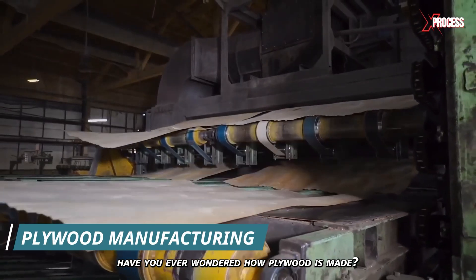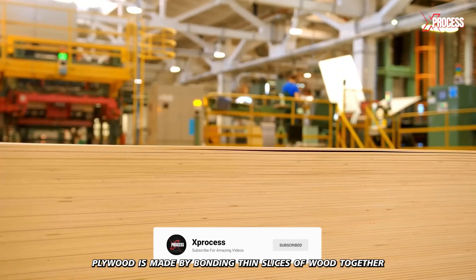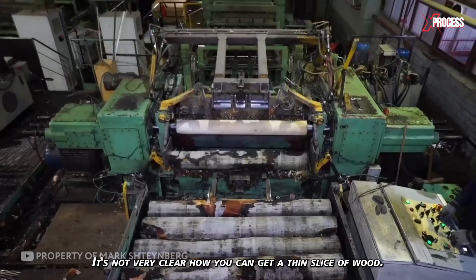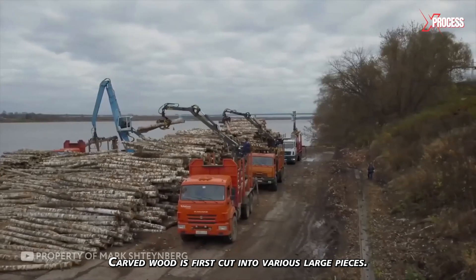Have you ever wondered how plywood is made? Everyone has seen it, but few know how it's made. In short, plywood is made by bonding thin slices of wood together with adhesive. It's not very clear how you can get a thin slice of wood — I'll show you. In plywood factories, carved wood is first cut into various large pieces.